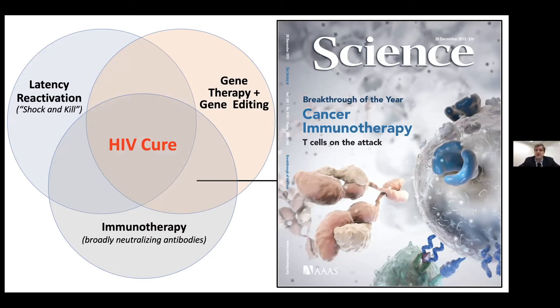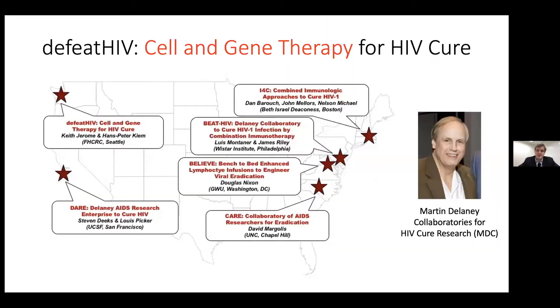As Michael mentioned, we're part of one of six Martin Delaney Collaboratories here in Seattle. Each has well-circumscribed scientific foci, but we're focused mostly on gene therapy. A lot of the background and concepts here are shared by all of these groups, as well as others around the country and HIV care and research labs around the world.